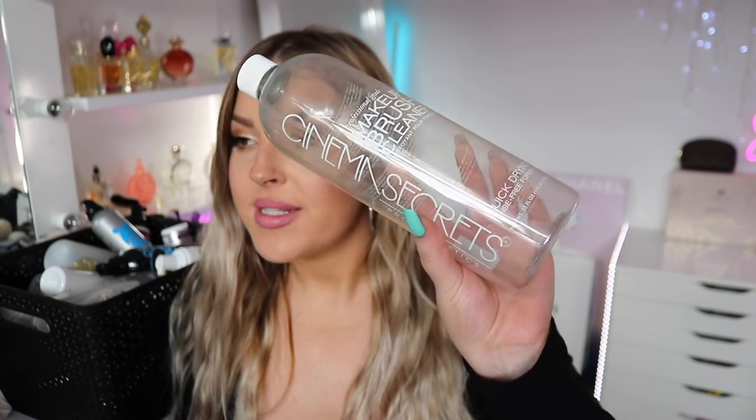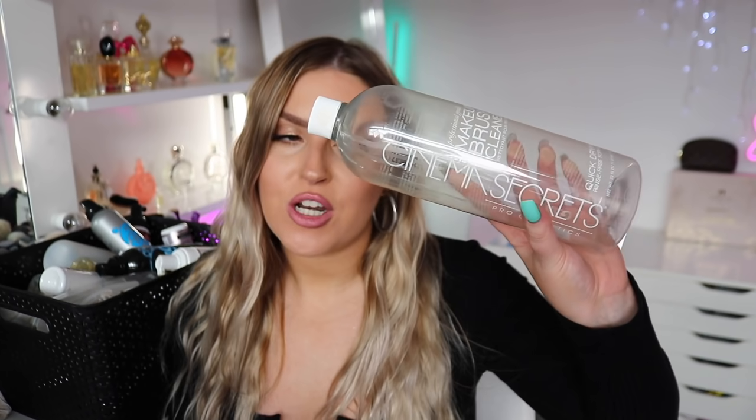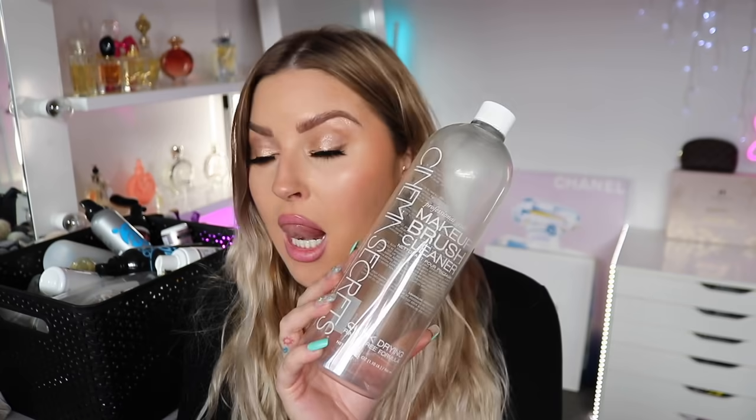Oh, I almost forgot this one — it's a brush cleaner. It's instant and it's blue — you just dip your brush in and wipe it off on a towel and it instantly cleans your makeup brushes. It's pretty expensive and the shipping to New Zealand is so expensive, but it's great. I like to use it in between deep washes with my brush soap just when I need quick-cleaned brushes. It kills bacteria and makes brushes usable again in seconds because it dries so quickly.